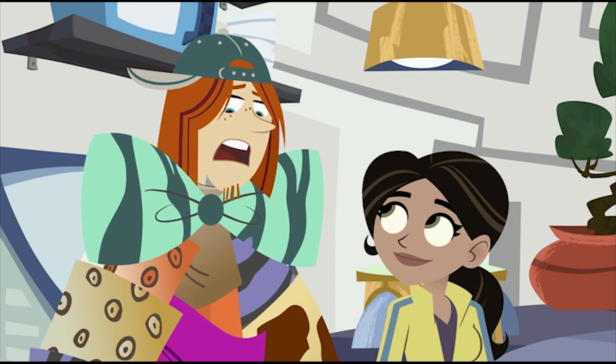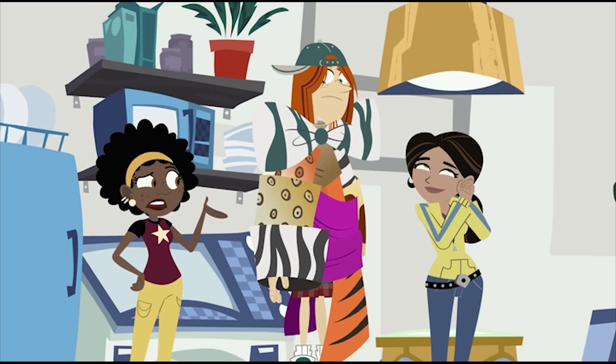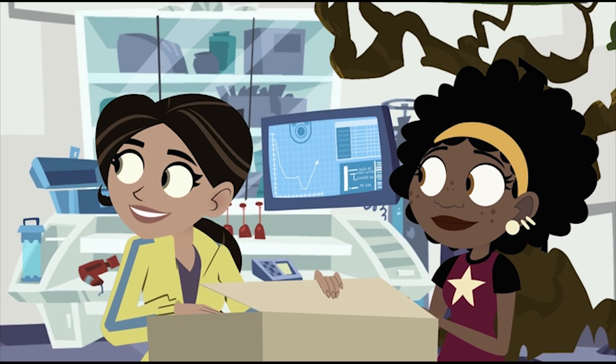You sure you want to use every animal the Kratt bros ever met? Mannequins don't talk, Jimmy — they just look pretty. I think I'm with the guys on this one, Aviva. Might be too many creatures for one crew jacket. Jimmy! Hide! I don't want the guys to see you yet.